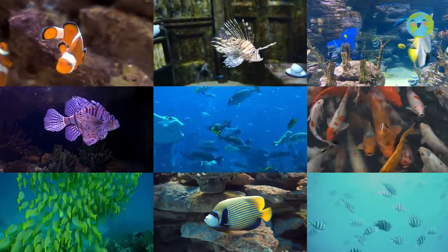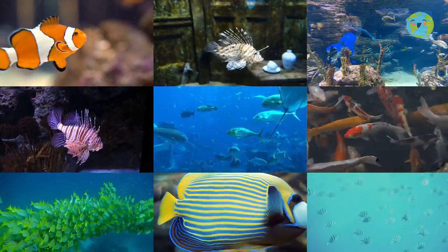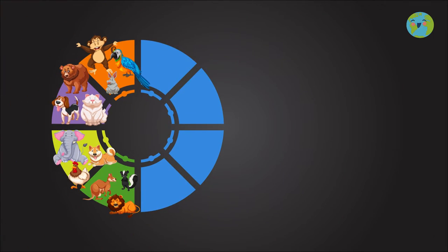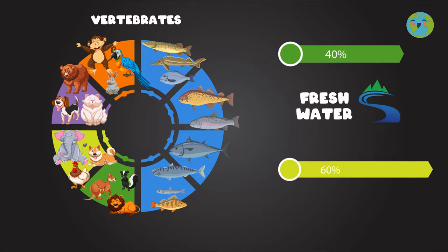Hello friends! Did you know that in the world we can find more than 27,900 species of fish, both fresh and salt water? Fish make up the largest group of vertebrates on the planet since they represent almost half of living species. Of all the fish, 40% of them live in freshwater such as rivers and lakes, and the rest live in the seas.